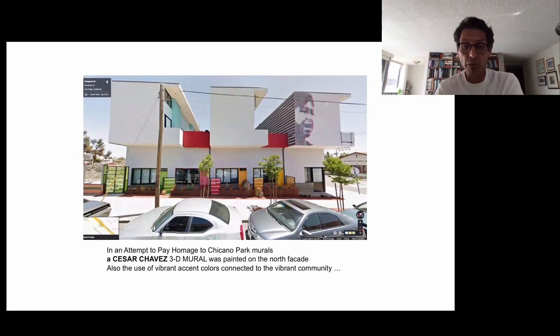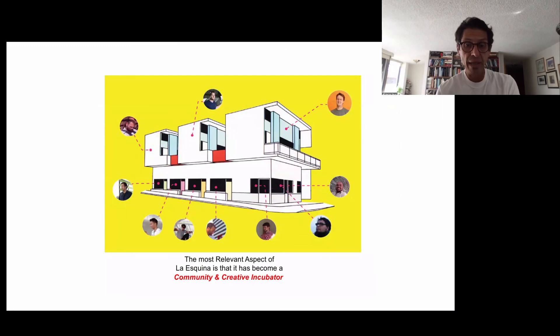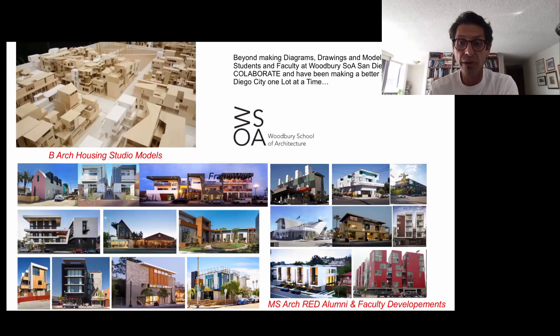In an attempt to pay homage to Chicano Park murals, Azizar Chavez's 3D mural was painted on the north facade, and the vibrant use of colors connects to the vibrancy of the community. Beyond the architectural merits of the project, the most relevant aspect of La Esquina is that it has become a community and creative incubator. It participates in the Monti Barrio Art Club and is a backdrop for the bi-weekly La Vuelta Lowrider Summer Festival. This is work developed by Woodbury alumni and faculty. Thank you.